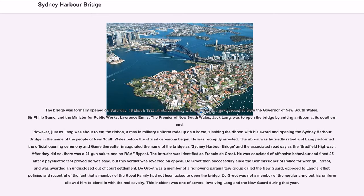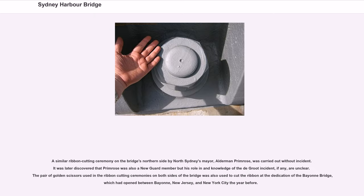The intruder was identified as Francis DeGroote. He was convicted of offensive behaviour and fined £5 after a psychiatric test proved he was sane, but this verdict was reversed on appeal. DeGroote then successfully sued the Commissioner of Police for wrongful arrest and was awarded an undisclosed out-of-court settlement. DeGroote was a member of a right-wing paramilitary group called the New Guard, opposed to Lang's leftist policies and resentful of the fact that a member of the royal family had not been asked to open the bridge. A similar ribbon-cutting ceremony on the bridge's northern side by North Sydney's Mayor, Alderman Primrose, was carried out without incident. It was later discovered that Primrose was also a New Guard member.